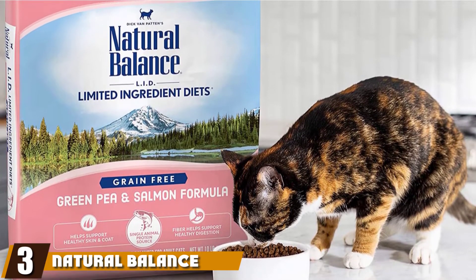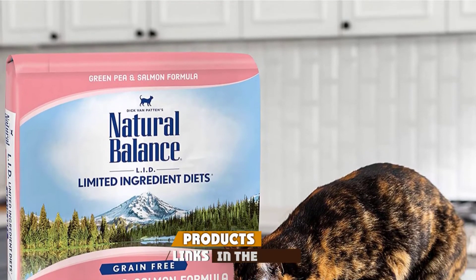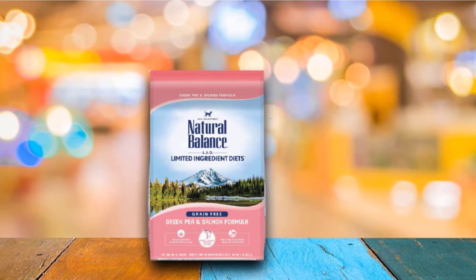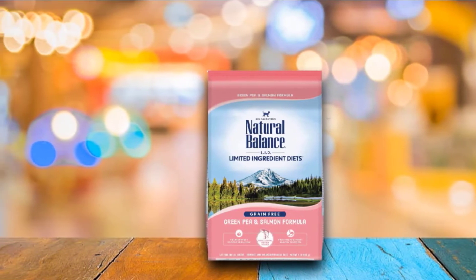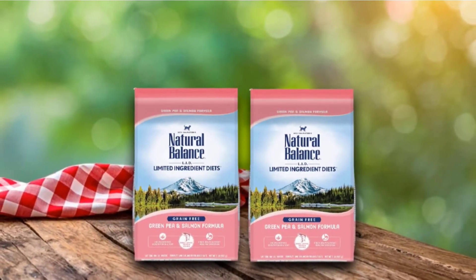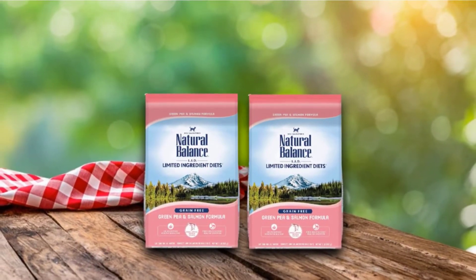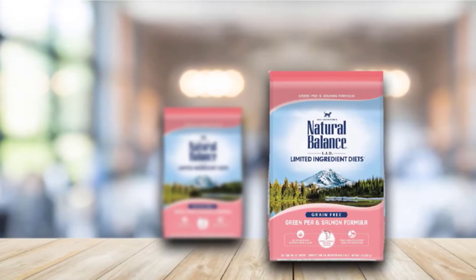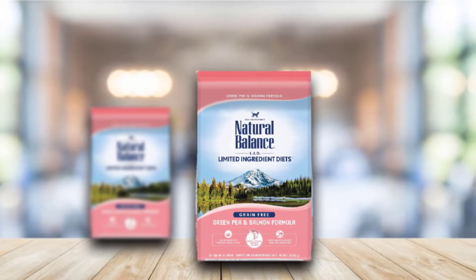The number three position is held by Natural Balance L.I.D. Dry Cat Food. This hypoallergenic food combines green peas and salmon for a healthy, protein-rich alternative to traditional cat food. It's completely grain-free, perfect for felines with corn or wheat allergies, and contains an expert blend of high-quality protein, carbohydrates, and vitamins vital to your cat's body. Designed to assist digestion without compromising on nutrition, the formula also keeps your cat's skin and coat in tip-top condition.